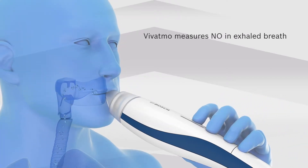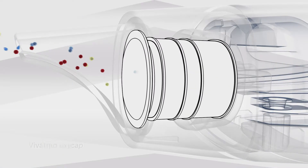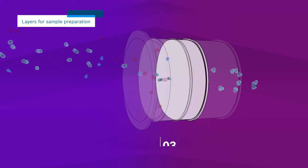When breathing steadily into the mouthpiece, the NO molecules flow through filter layers. Interfering substances are filtered and NO is converted to NO2.